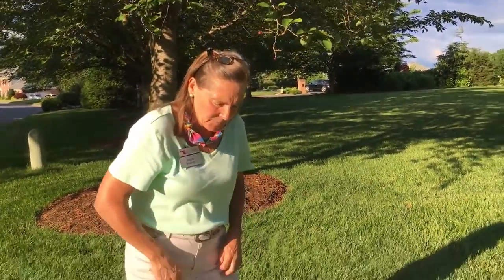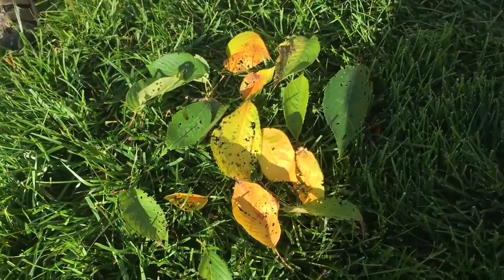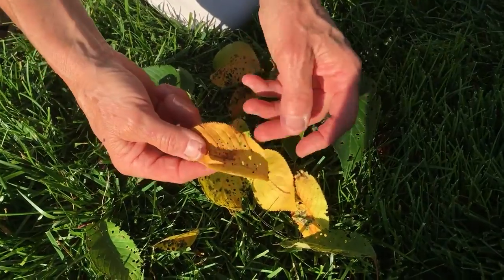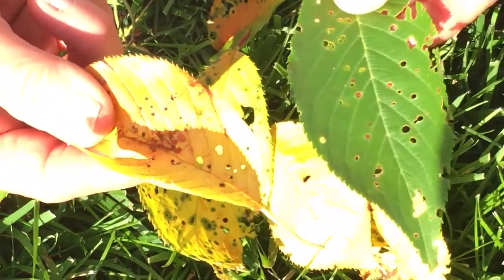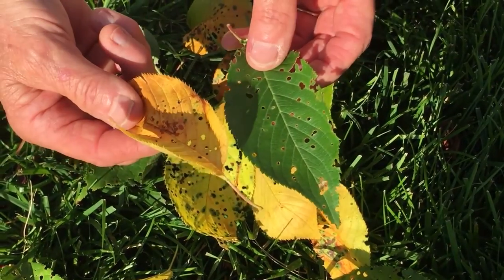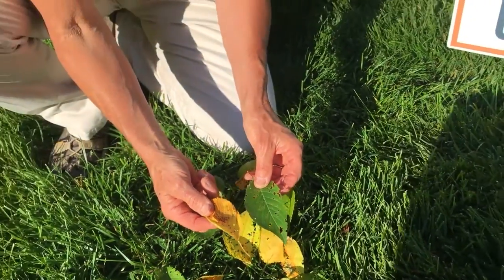Come on over, let's take a look at the symptoms. The leaves actually, with maturity, turn yellow and fall to the ground, and then people notice these shot holes in them. The shot holes actually occur while the leaves are still green and on the tree. We just group it into its symptom — we call it cherry shot hole disease.